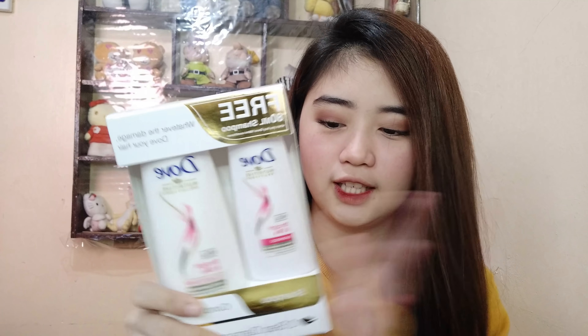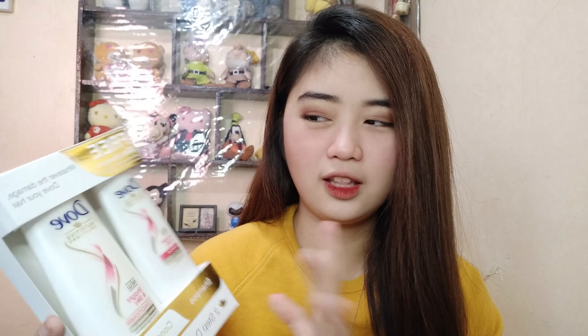Yung next shampoo natin is itong Dove — buy one take one kasi siya, so binili ko na siya. Dove talaga yung shampoo namin at saka yung Guard. Nasa P120 pesos lang ata to sa Watson — nakatipid ka naman kahit paano. Binili ko na siya kasi ang cute rin naman ng pagkakaset nila ng ganito.